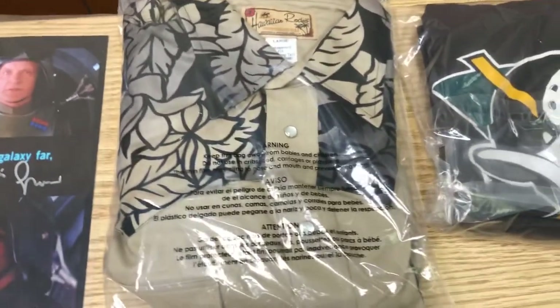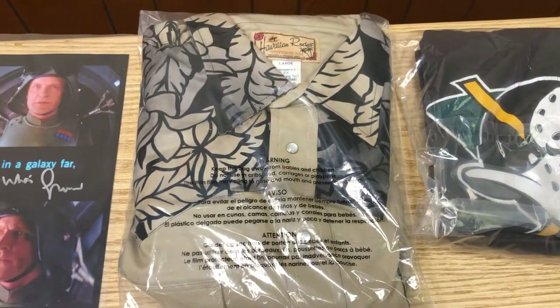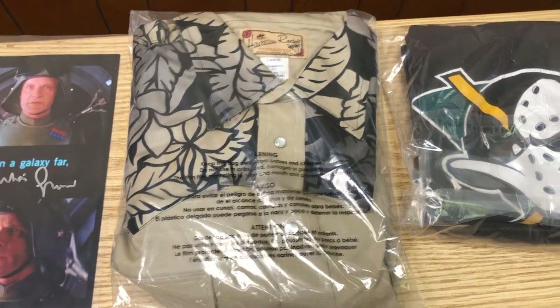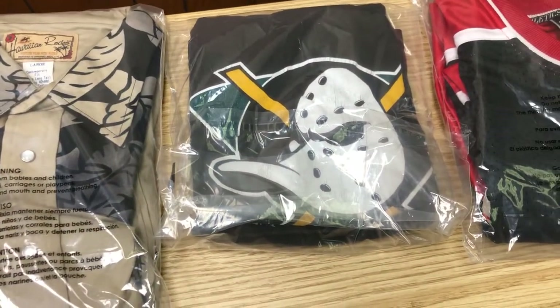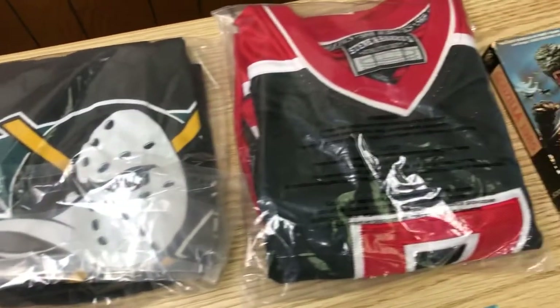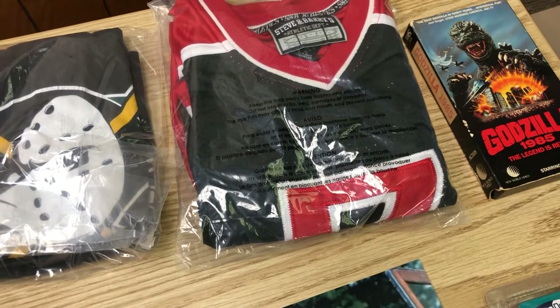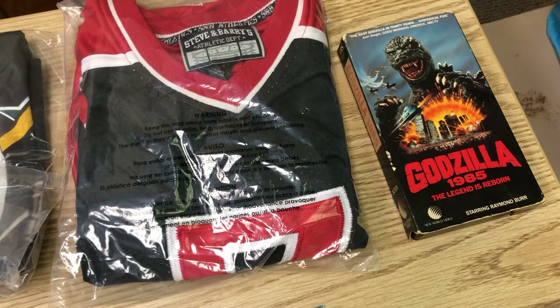We had this western Hawaiian-looking shirt with the pearl snaps — we bought that for $2.99 and we sold it for $35.39. Bought this t-shirt for $1.99 and we sold it for $29.99. Bought this Ben Roethlisberger jersey for probably four bucks and we sold it for $28.08.